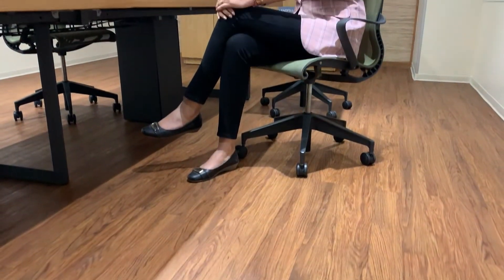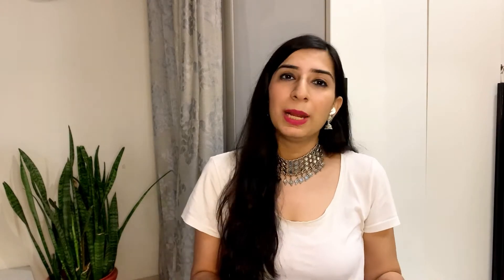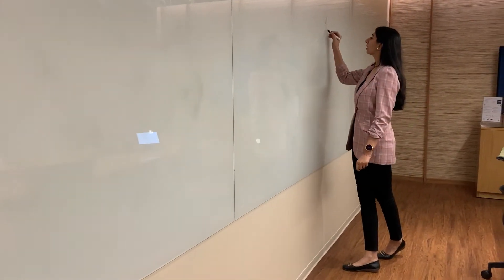For look number one, I'm wearing this light pink colored blazer, which is perfect office wear because it looks quite professional and is a must-have piece in your closet. I've paired it with black jeans, but it's such a versatile piece that you can pair it with literally anything — even a dress.